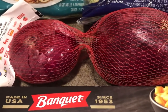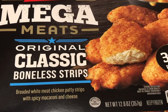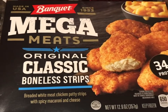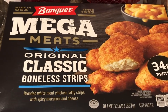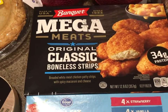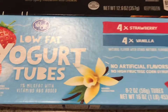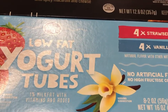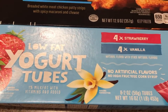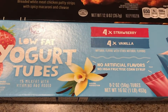I got a Banquet Mega Meats Original Classic Boneless Strips meal — 12.6 ounces. I wouldn't normally buy that, but it was on sale and I had a 75-cent cashback electronic offer in my Kroger account, which brings it to a reasonable price. I also got low-fat yogurt tubes — eight tubes for a dollar fifty-nine minus a 40-cent Kroger e-coupon, so a dollar nineteen for eight tubes is a good deal.